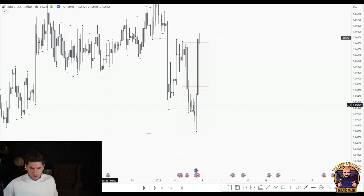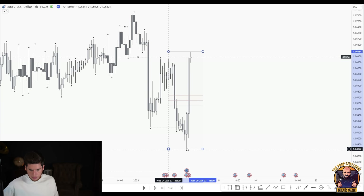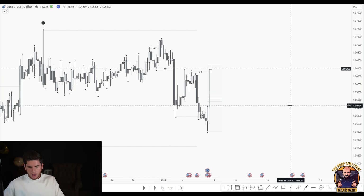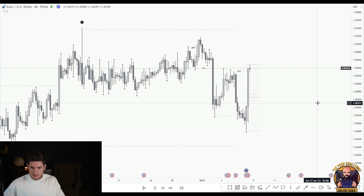Two consecutive body closes in the opposite direction — strong follow through to the upside. We remove the four-hour range. The previous interaction point was here — strong follow through bullish. We now have overall momentum trending to the upside and strong follow through bullish to the upside as well, making this higher probability for buys. Heading into Asia overnight — let's push this forward.